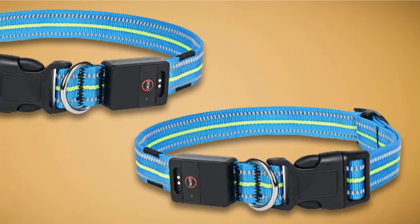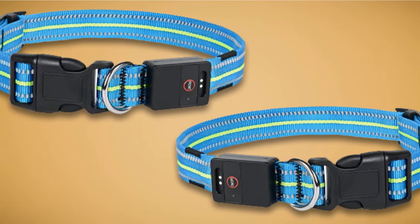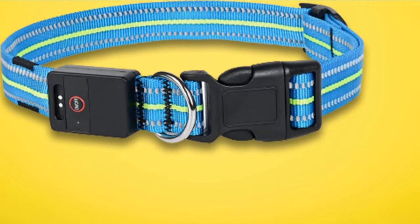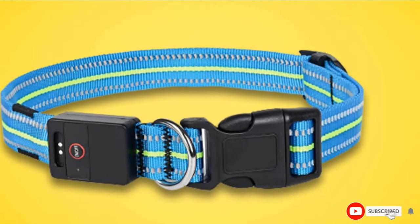It has three different light modes: fast flash, steady flash, and constant light, which can help in different situations. If you don't want to use the lights during the day, simply press them off.